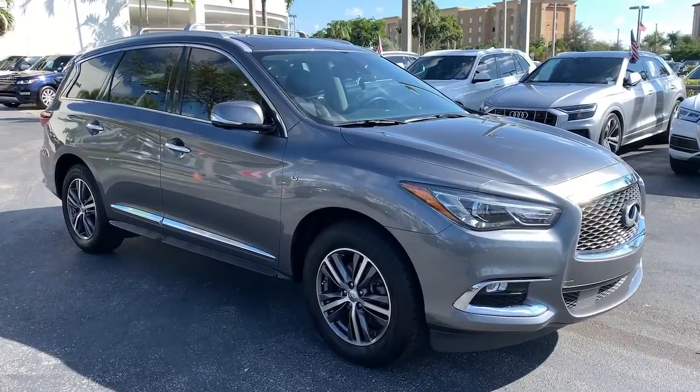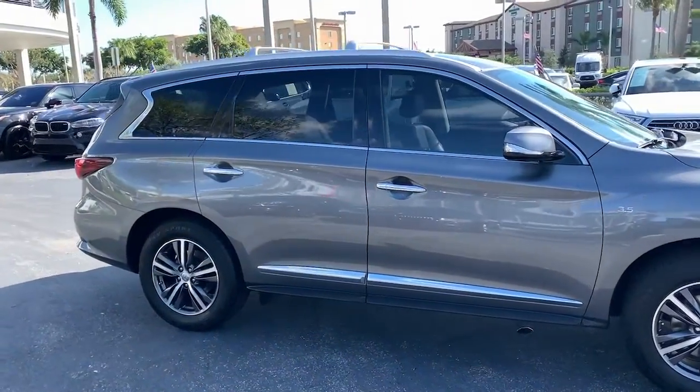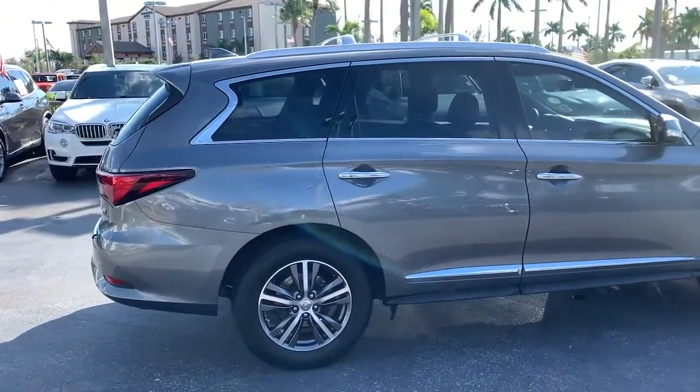Get into the 2019 Infiniti QX60. This vehicle still has fewer than 35,000 miles on the clock, so it won't last long.